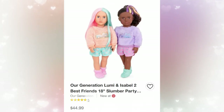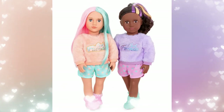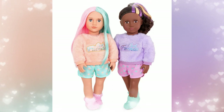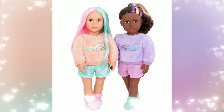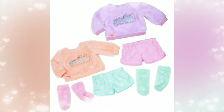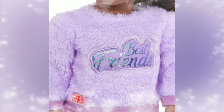Next up, we have Our Generation Lumi and Isabelle, and they are best friends. They retail for $44.99. This is the first time Our Generation has done best friend dolls in one package, and I think that's so cool that you get two dolls. You can either share it with a friend or a sister — it reminds me of the American Girl best friends, except at a better price point, because Our Generation has way better price points than AG.